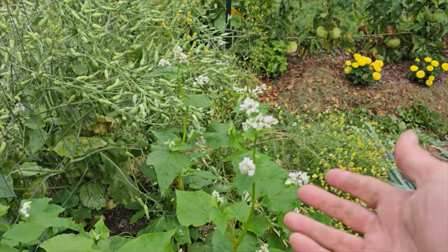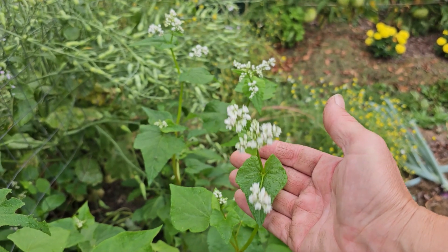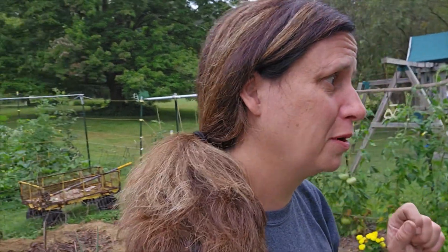Look at these buckwheat flowers — I absolutely love these. When I started using buckwheat in the garden for cover crop, I also started using it in flower arrangements periodically. If I decide somebody in my life needs flowers, they get wildflowers from whatever's growing in the yard, and buckwheat makes a beautiful little wildflower arrangement.